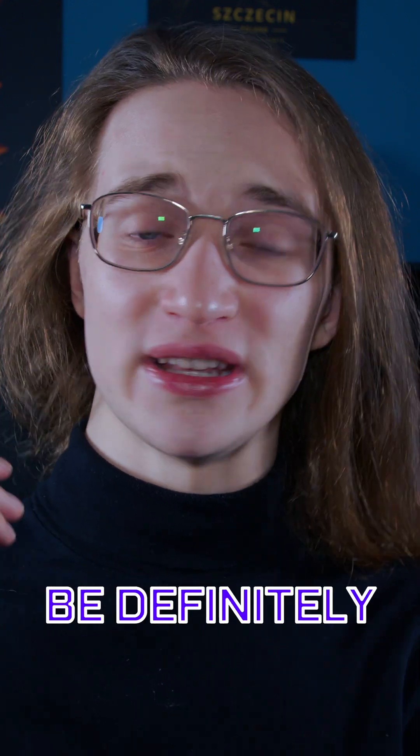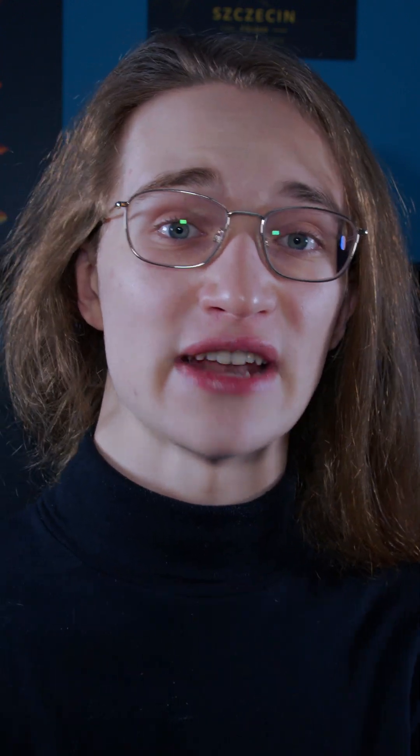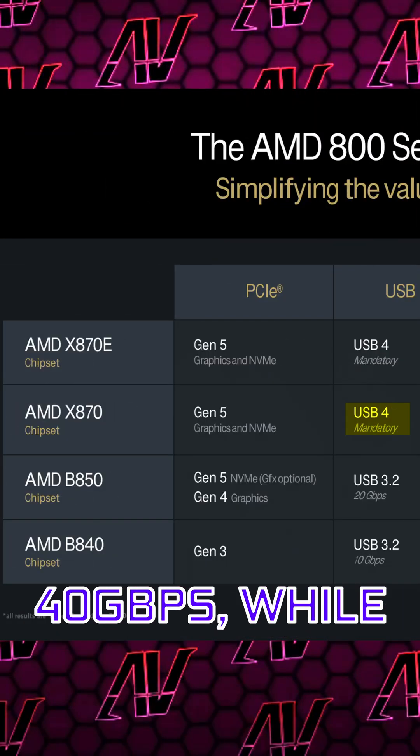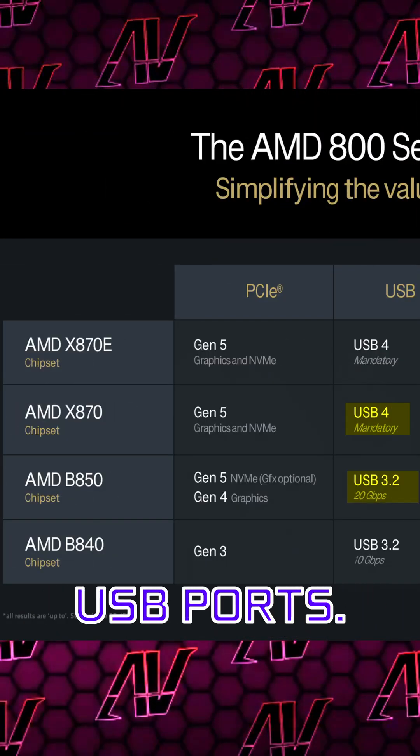Another thing that you will be definitely missing out on is faster USB. X870 supports up to USB 4, that's 40 gigabit per second, while on B850 you're only getting up to 20 gigabit per second USB ports.